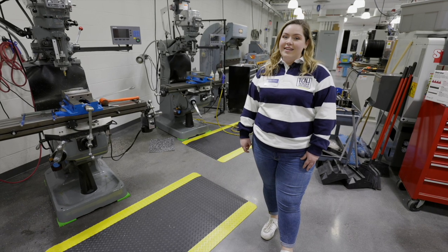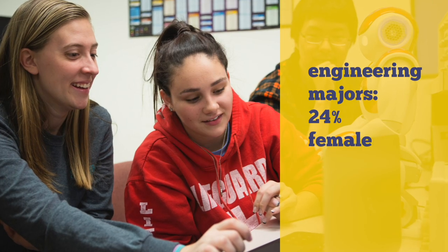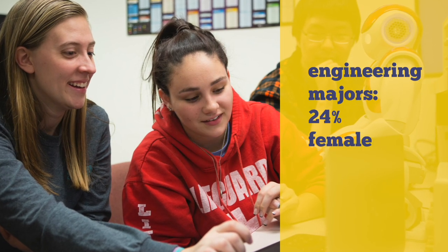A fun fact is that TCNJ is paving the way for female engineers, with 24% of our engineers being female, surpassing the national average.